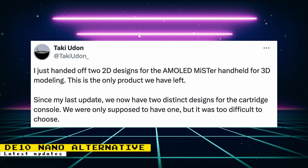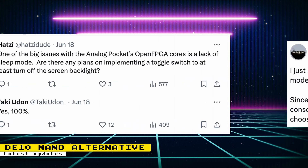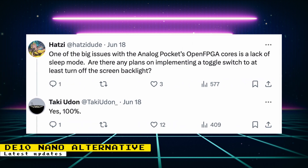For the cartridge consoles, there are now two distinct designs. They were not shown, but it's good that there will be different designs. Regarding the handheld, someone asked if it will have a sleep mode, and it's been confirmed that it will.